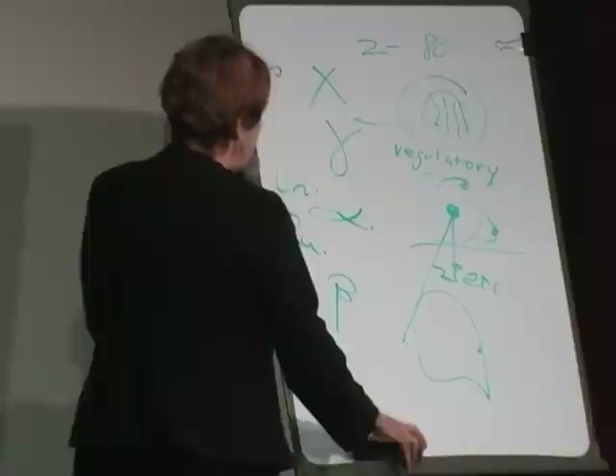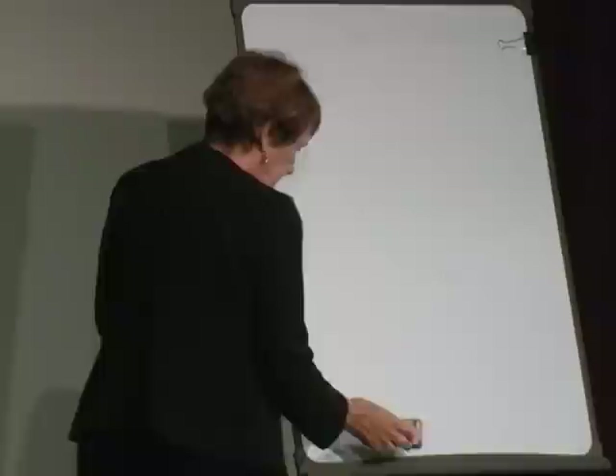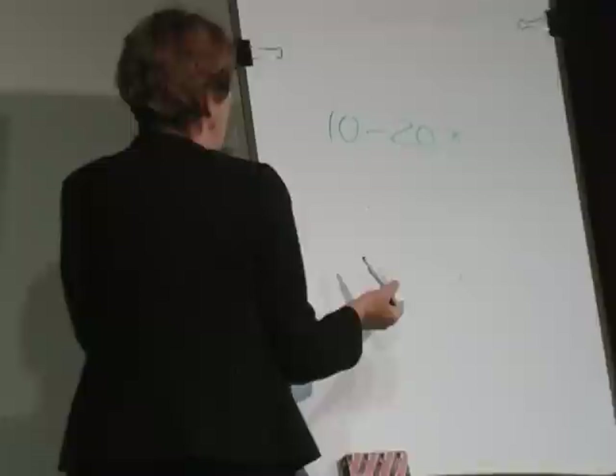Beta radiation is just an electron shot out from an unstable atom. Tritium is a beta radiation isotope, and the nuclear industry says it's all right — it's just tritium, it's just part of water, don't worry. Don't believe anything the nuclear industry says because they lie. That's basic radiation biology, very simplified.